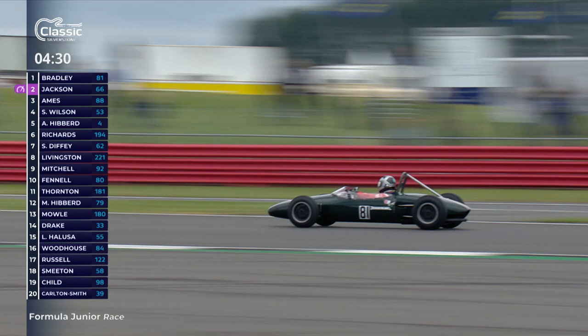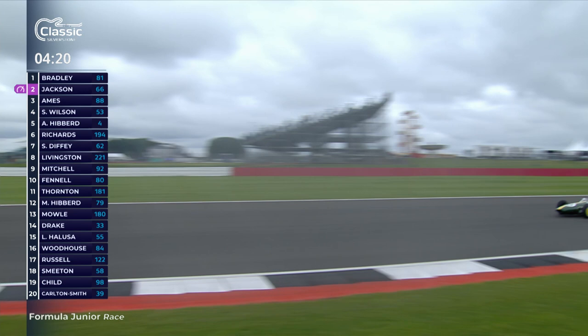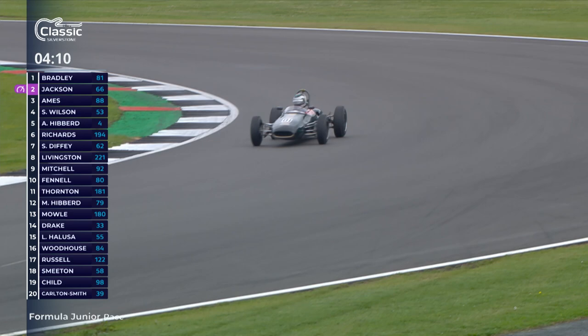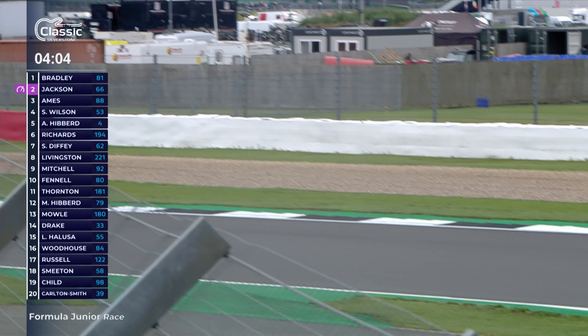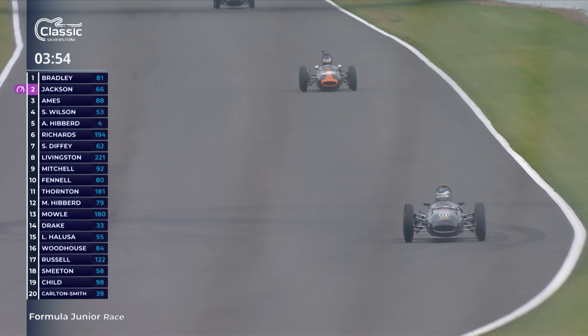We're going to enjoy more of this kind of action with very different kinds of cars, but right now it's these beautiful delicate little single-seater cars from the late 1950s and early 1960s, immaculately prepared by their owners and driven flat out. Up front, Richard Bradley and Cam Jackson have been putting on a tremendous display of car control, late braking and side-by-side racing. Bradley has just taken the advantage over the last lap and pulled out a decent lead. Cam Jackson got caught behind a slower car in the middle of Beckett's corner - not ideal.